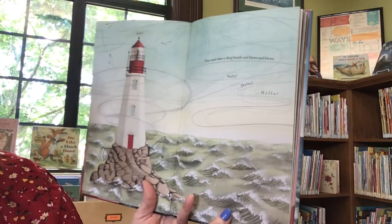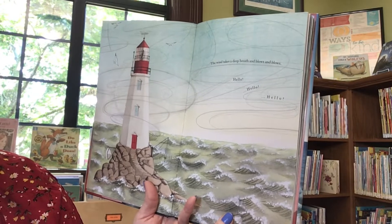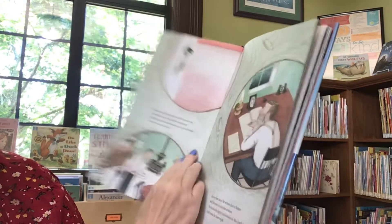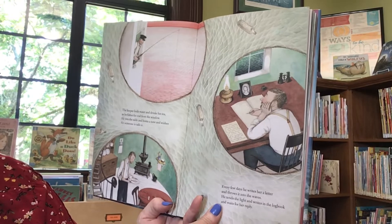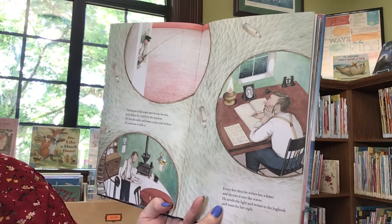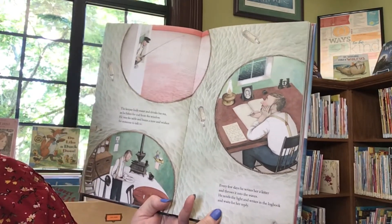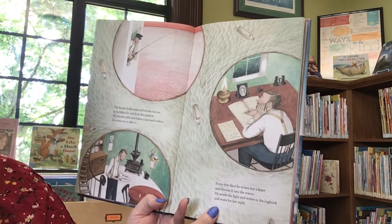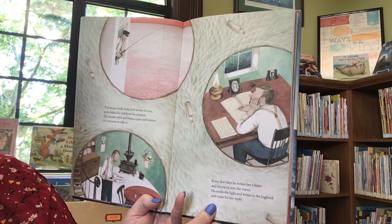The wind takes deep breaths and blows and blows. Hello! The keeper boils water and drinks his tea as he fishes for cod from the window. He sets the table and hums the tune and wishes for someone to talk to. Every few days, he writes her a letter and throws it into the waves. He tends the light and writes in the log book and waits for her reply.